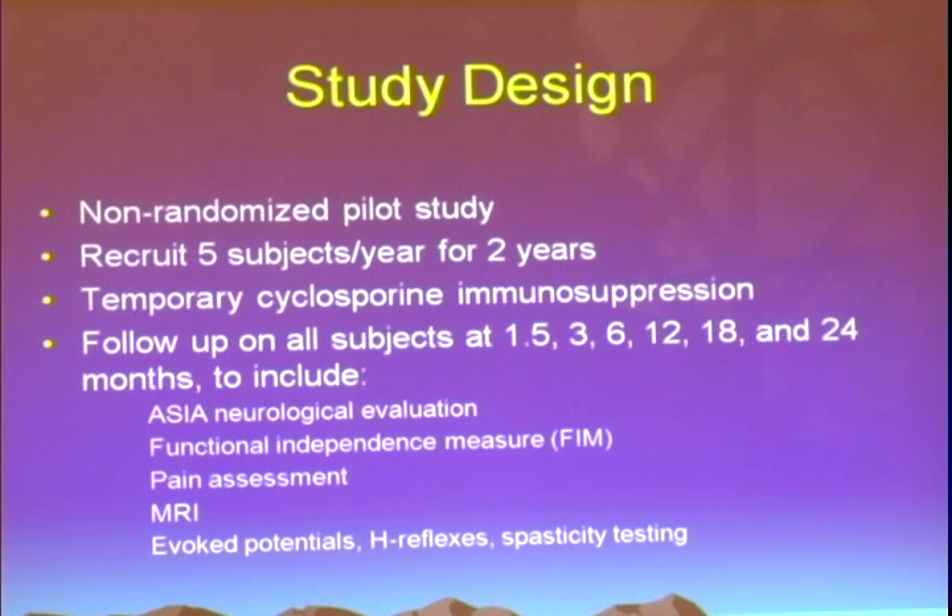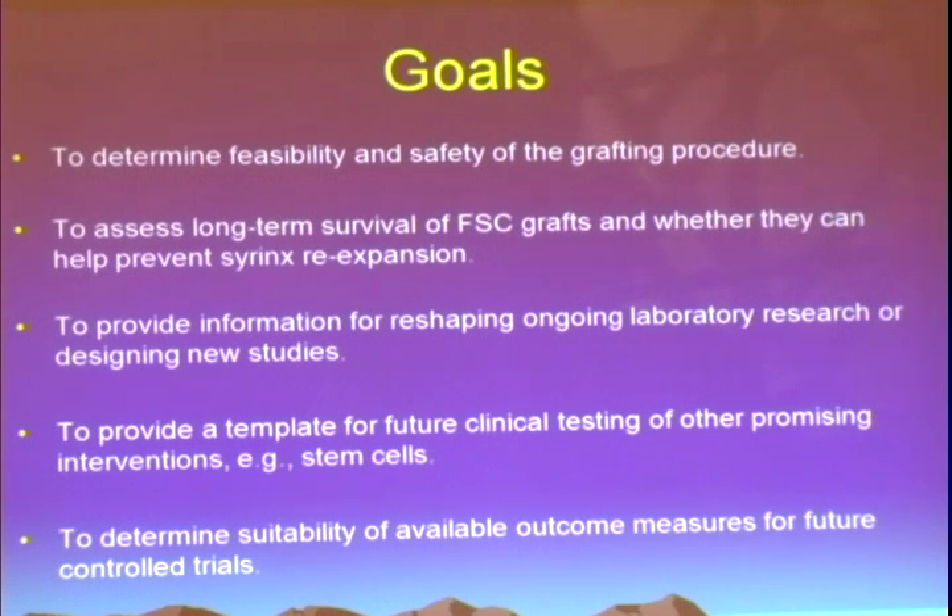This was a non-randomized pilot study. The goal was to recruit ten subjects, which we did — eight of whom received tissue. They received temporary immunosuppression with cyclosporine and were followed up to two years. We used the standard battery of clinical assessments as well as a very intensive electrophysiological battery. The goals were to determine feasibility and safety of the grafting procedure, assess long-term survival of the grafts, and see whether they could potentially help prevent re-expansion of these syrinxes. This bench-to-bedside-to-bench feedback continuum is really very important because we're only able to answer very few questions in the context of a clinical trial — a clinical trial done well feeds back important questions to the laboratory.